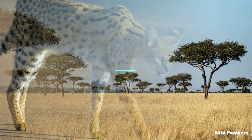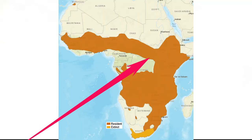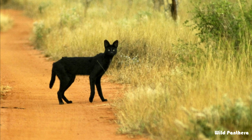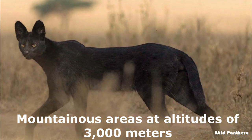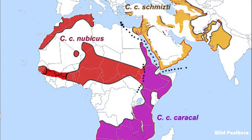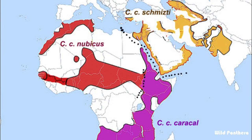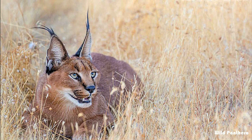Habitat: The Serval is a wildcat native to Africa. It is rare in North Africa and the Sahel, but widespread in sub-Saharan countries. Savannah is the main habitat of the Serval, but melanistic individuals — that is, black Servals — mostly prefer mountainous areas at altitudes of 3,000 meters. The Caracal lives on rocky hills or grasslands in the Middle East, Africa, Central Asia, and India, and prefers the more scrubby, arid habitats of savannah and woodland regions of sub-Saharan Africa.